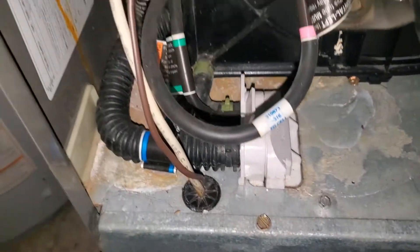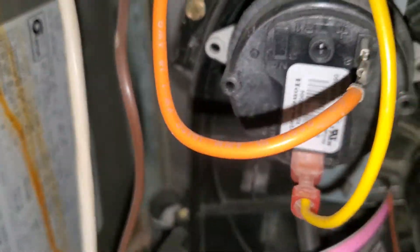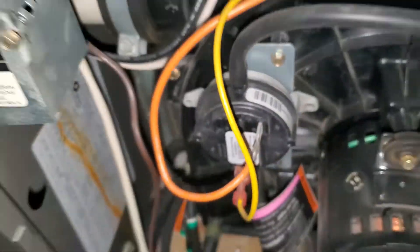Looks pretty rusted inside. This is the MX — this is the one that qualifies for the failed heat exchanger rebate. This is system one of two.